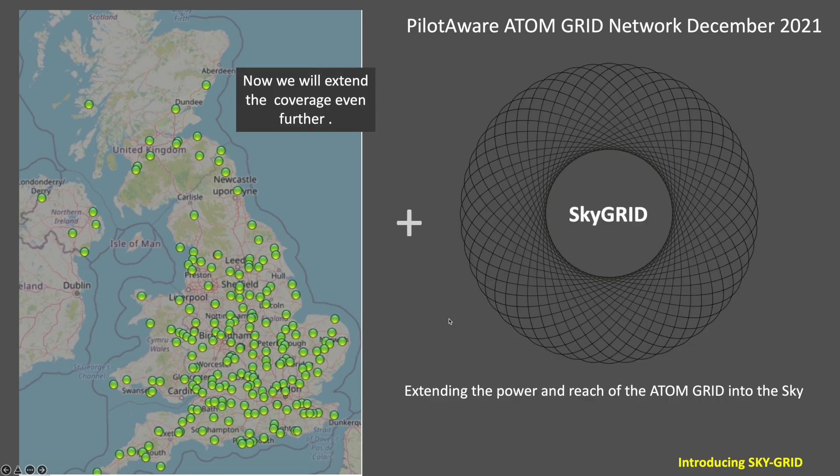The Atom grid network has good coverage, but with the latest software and SkyGrid it will become even better, extending the coverage further for PilotAware users particularly at lower levels — and here's how it works.